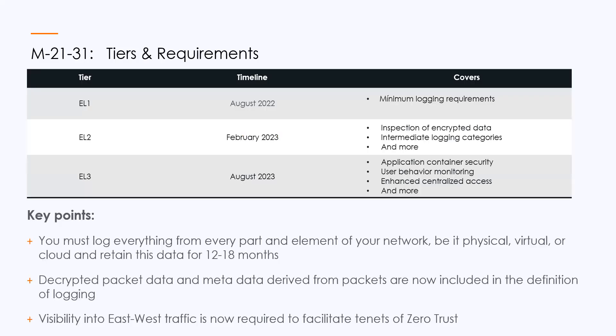So with no further ado, Matt, please take us through briefly the different tiers and then key takeaways. Sure. M2131 is organized into three enhanced logging level categories. Anything that's on the network — endpoints, servers, network devices, security devices — creating logs, it's all being spelled out.